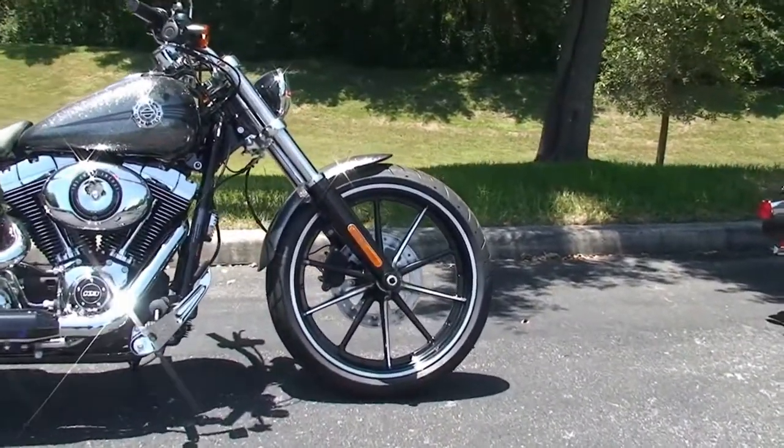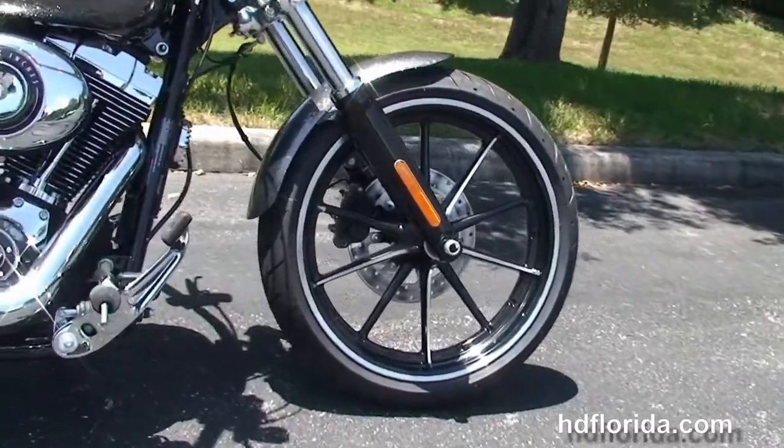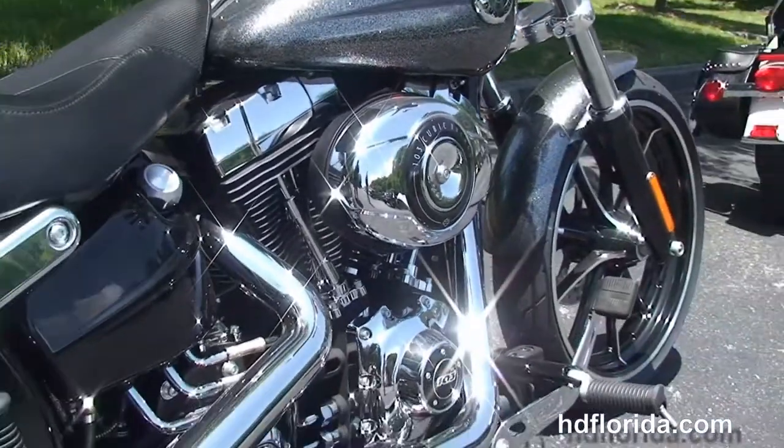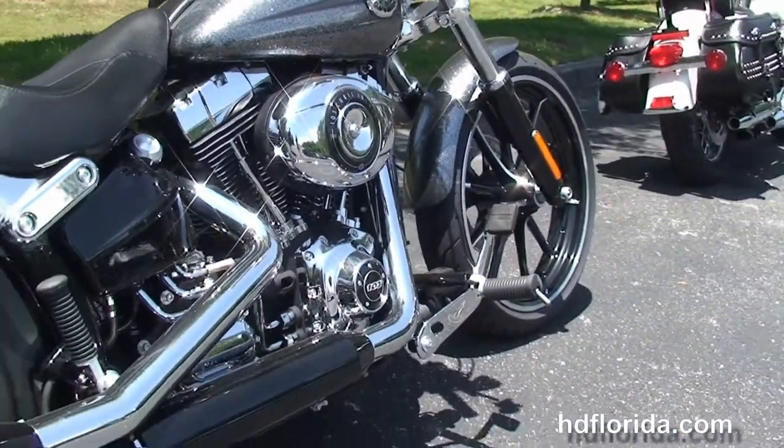The Breakout starts out from the black lower front forks and the 10-spoke contrasting gasser wheels. Single-disc brakes, standard factory ABS brakes, and the forward controls.